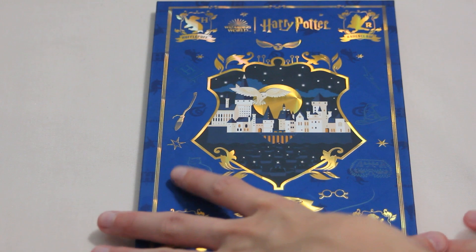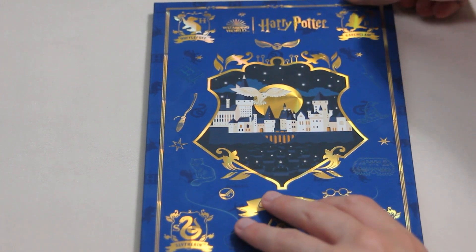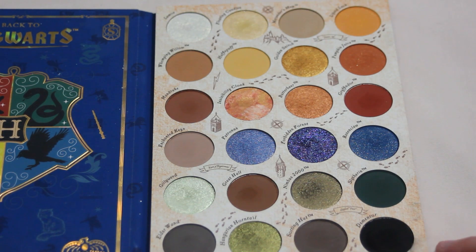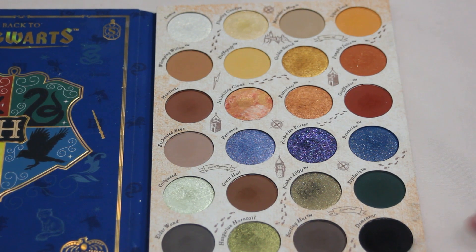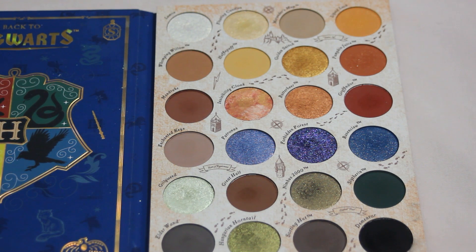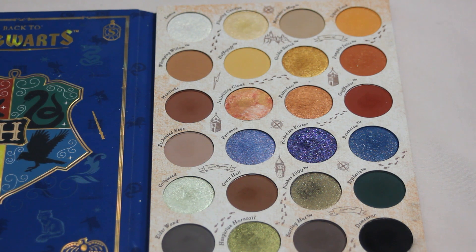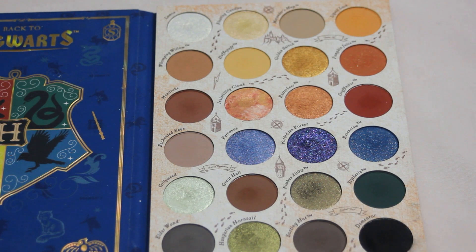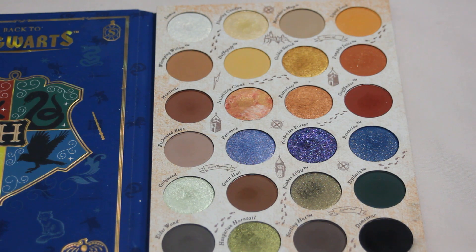This is my Colourpop Back to Hogwarts palette and it is absolutely gorgeous. I love the color story in here — I think it has a beautiful mix of colors. It is one that I am trying to reach for more and show some love with. It was just in my Pan Lose Eyeshadows a couple months ago with Nimbus 2000, so I got a few good uses from that project and we'll get another one from this project.